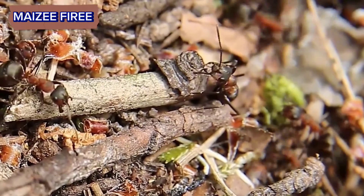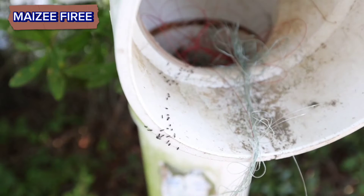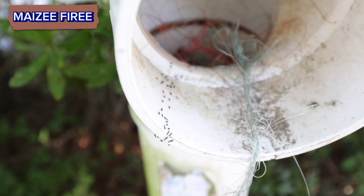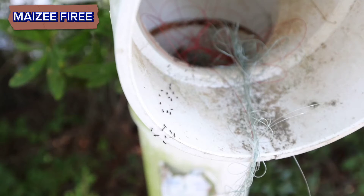Communication and signaling. Ants use pheromones for communication within the colony. The intricate structure of the ant hill facilitates the spread of these chemical signals, allowing ants to coordinate activities, mark trails to food sources, and recognize nest mates.